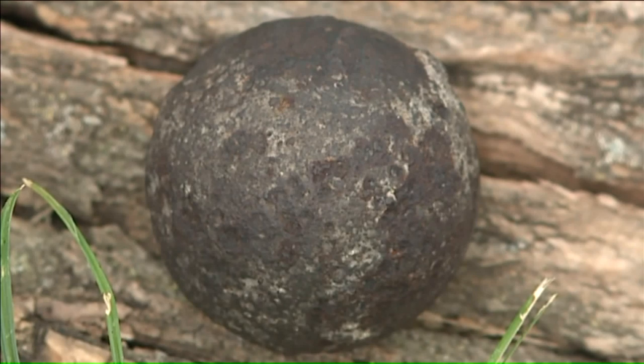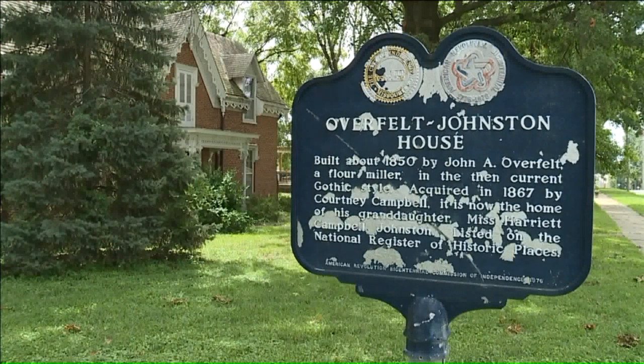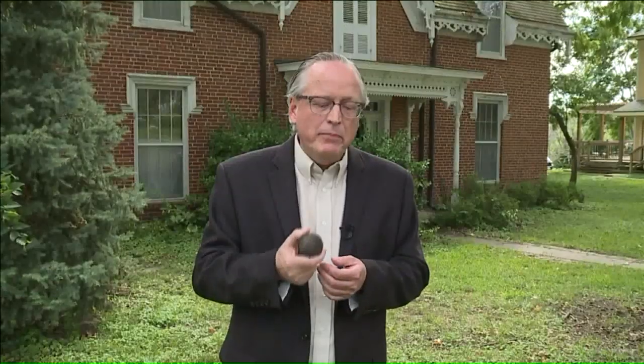Pratt plans to keep this cannonball with the home, a treasure for future generations who may live here. It's important to find these souvenirs, these novelties from the past — these tragic reminders of what the cost of war and conflict really is.